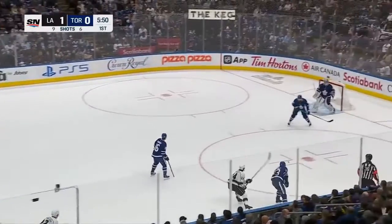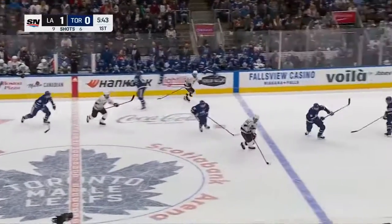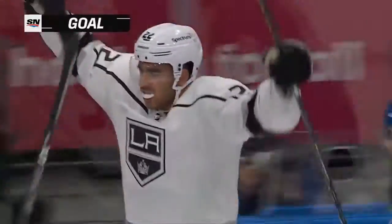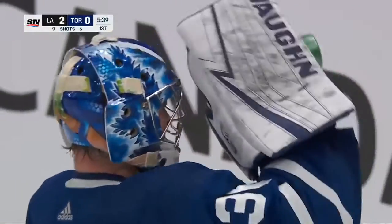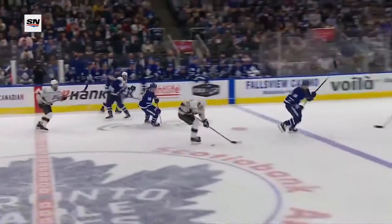Dermott pounded there but able to walk it back. Tavares knocked down. The Kings want to leave — get a piece of that one. You've got a tired bunch, some sloppy play in the neutral zone, and this has been when the Leafs have had trouble — it's been the turnovers.